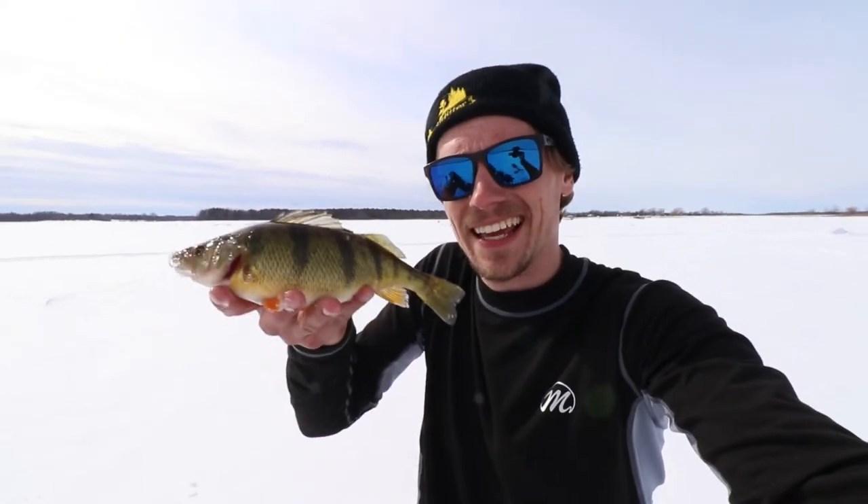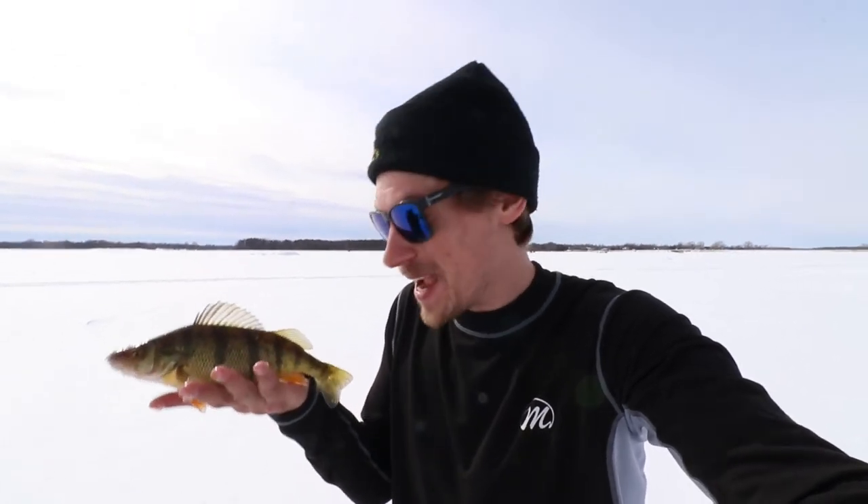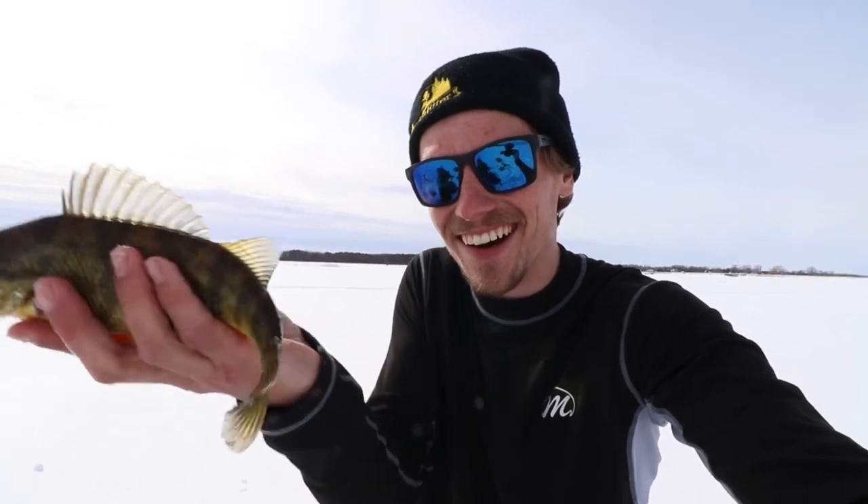I just caught a jumbo perch — of course I hit record on the other camera and it didn't work. But this thing is a freaking tank. I saw the big mark come up and I was like, maybe it's a pike. A little bit of a letdown that it's a perch, but man you can't be upset about a perch this size — so sweet. Awesome, getting it back in.